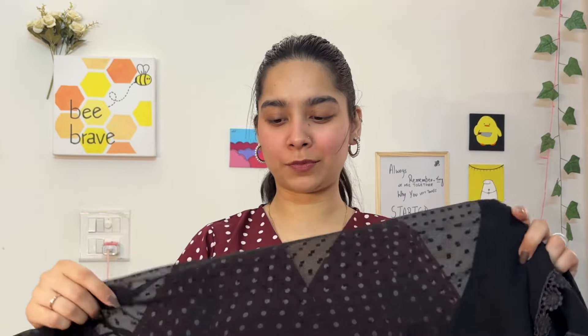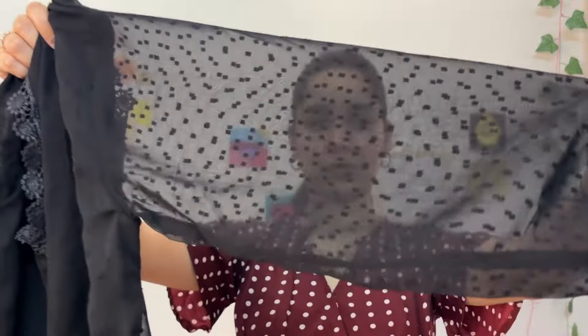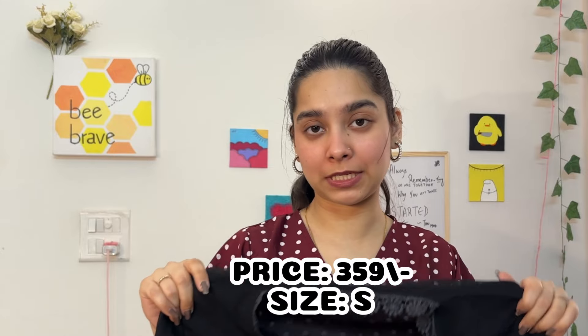You can formally wear it or style it with normal denim for a casual outfit with sneakers — it would make a very cute outfit. In the description it says polyester, but this isn't polyester; it's a chiffon-sort fabric, very cool and light. I got this for 359 rupees in size small. For a Meesho haul, the price is slightly high for the quality, and it's a bit bland at the front, but it's a decent top.